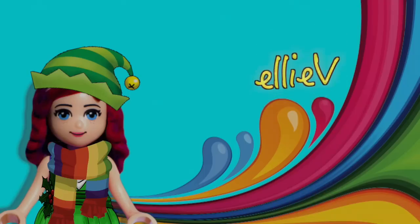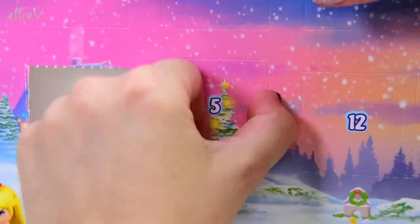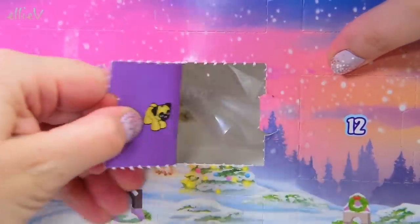Hello, welcome to LEV Toys. It's day 5, the 5th of December, and we can find out what is behind door number 5 of the LEGO Friends Advent Calendar. So here we go, let's open it up.